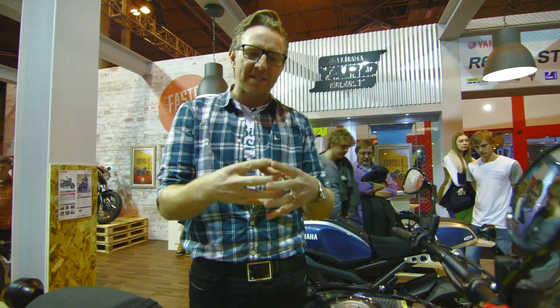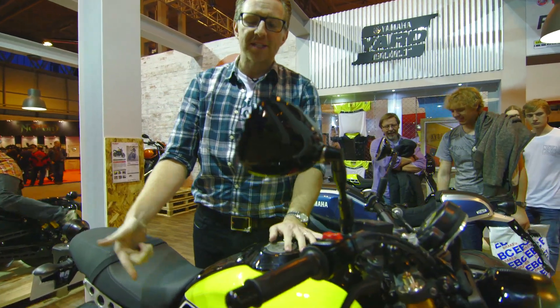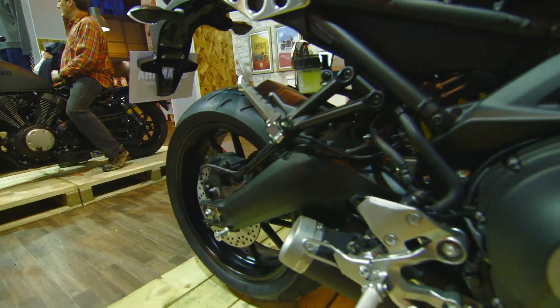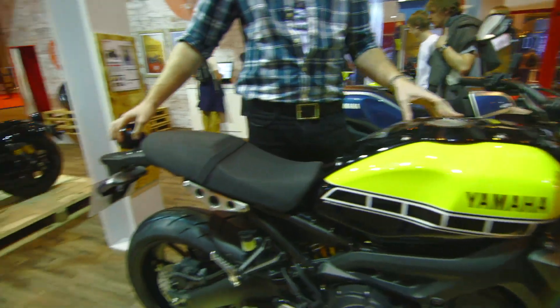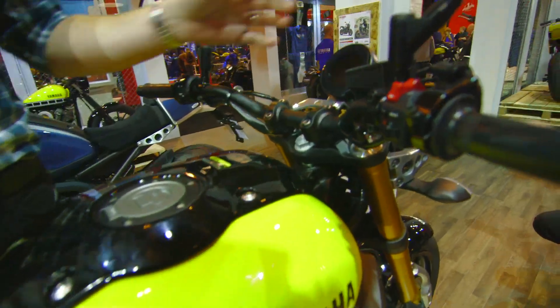Based very much on the MT-09, a hugely popular bike over the last couple of years, it's got the triple-cylinder 849cc motor. And then it's just been taken to kind of the next level with its refinement. So the chassis is slightly different, we've got a different LED light on the rear end, and some of the other elements like the screen and the headlamp are slightly different.